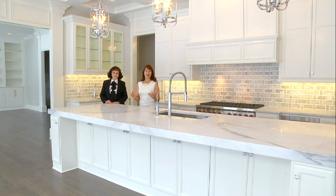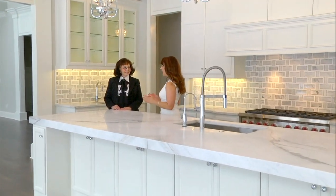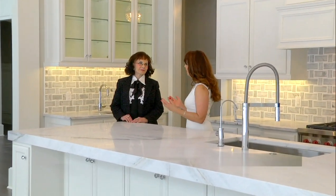Jane Kerwin has shown us many spectacular homes here on Builder's Showcase, but Jane, I understand today you'll be showing us another beautiful home that has an unusual story.